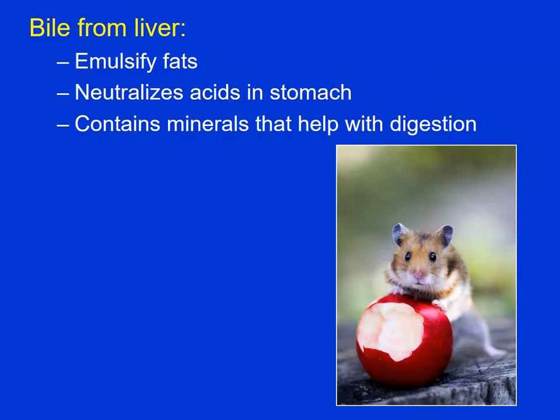In addition, we have the liver producing bile, which is stored in the gallbladder until the digestive system needs it. Bile emulsifies the fats, making them more digestible. It also neutralizes the acids from the stomach — the stomach has a pH around 3.5, but we want the small intestine to be a lot more neutral. Bile also contains minerals that help with digestion.